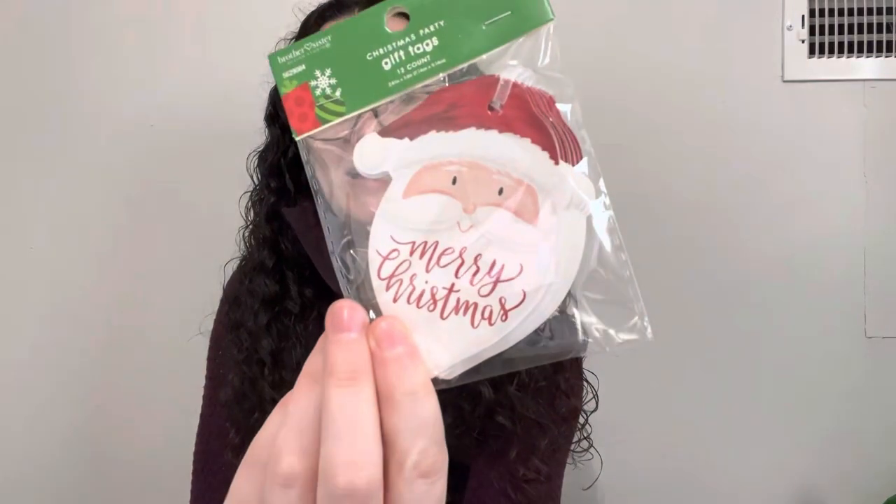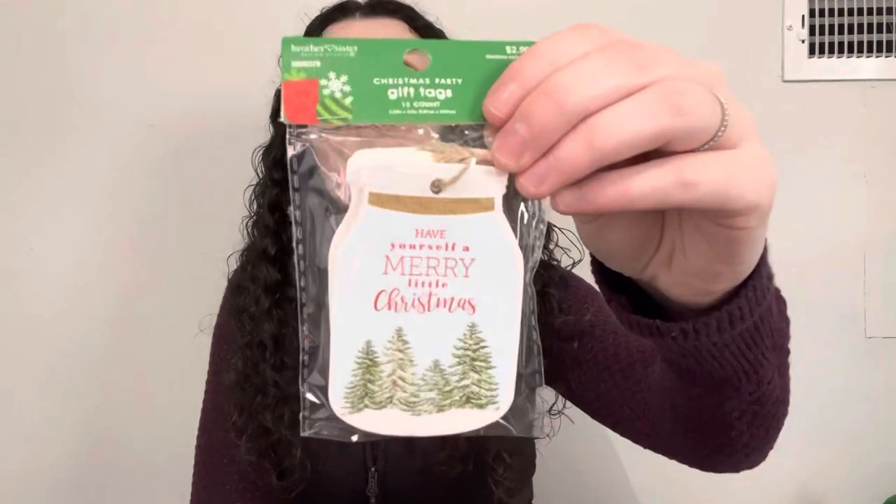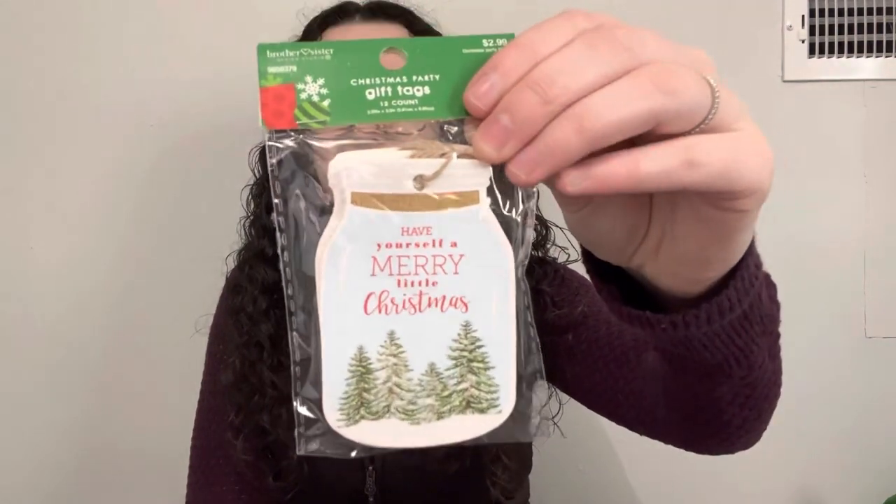She picked us up some gift tags because we were both out. This one was 29 cents — it just says Merry Christmas with 'to and from' on the back. These are some Santas, also 29 cents. These cute ones say 'Have Yourself a Merry Little Christmas' — I love that one, also 29 cents. And then these say Merry Christmas in a funky little pattern.